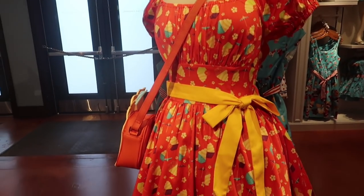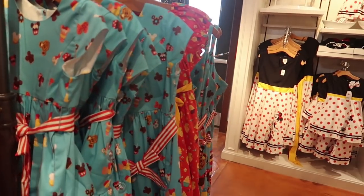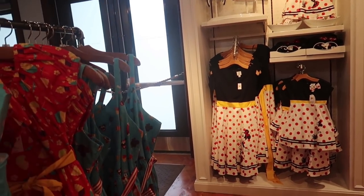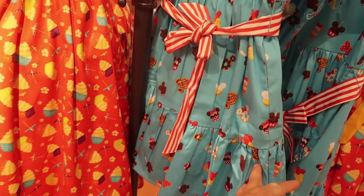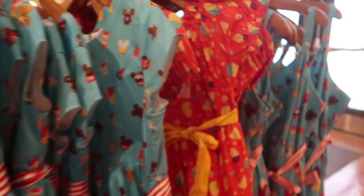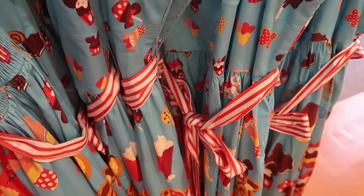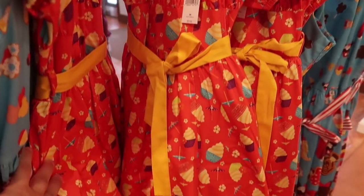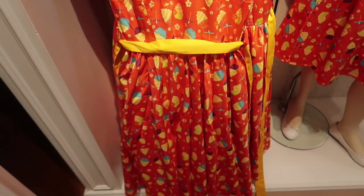They still have the orange Dole Whip dress and the snack dress as well. Now getting into this style, these come in mommy and me — so you can get mom size as well as a little child size. The little girl's version of the snack dress is $78, while the adult snack dress is $128. The little girl's Dole Whip dress is $78, and mom size is $128.